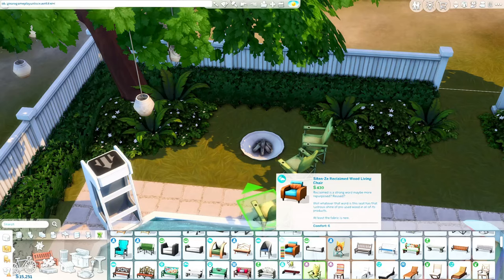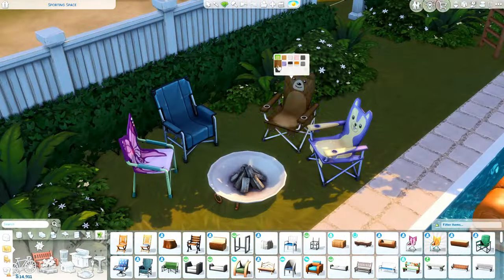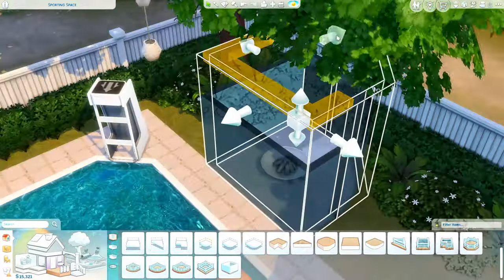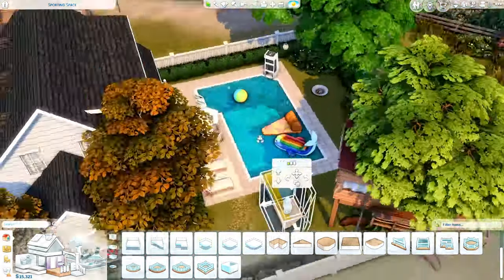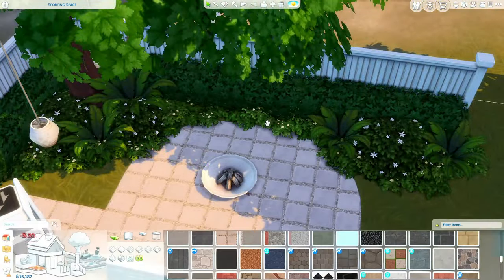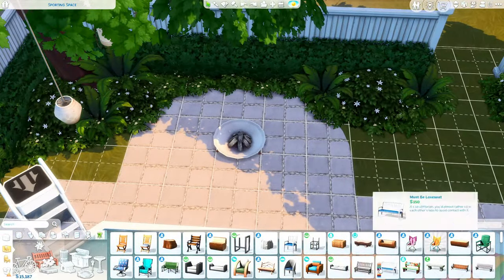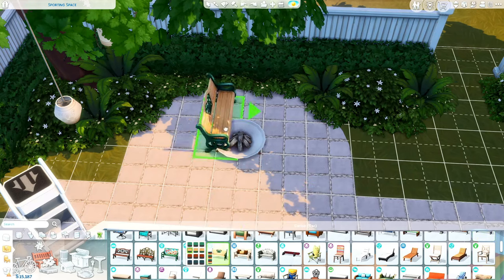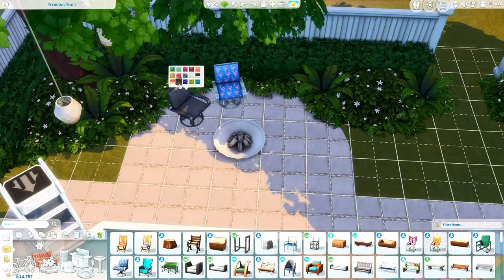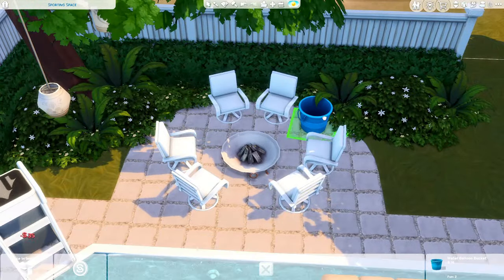Here I pretty much have it all done — all the landscaping is done. Over here I battled back and forth with what I wanted to put here, and I finally decided since this is a family house, it was a really cute idea to do a little fire pit area. I put those camping chairs — the folding chairs — around it, including a frog one for one of the kids. It turned out really cute in the end.